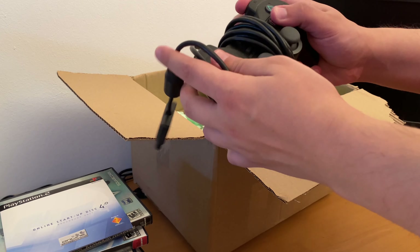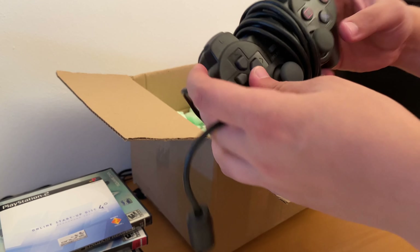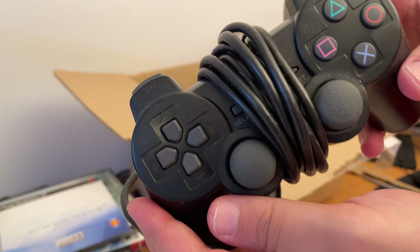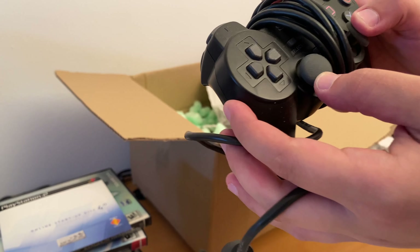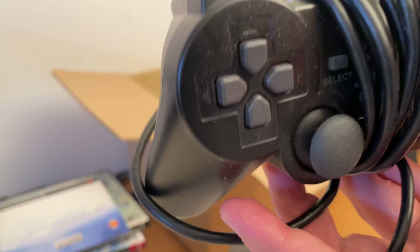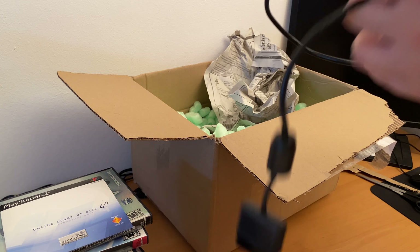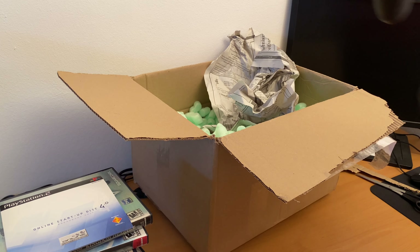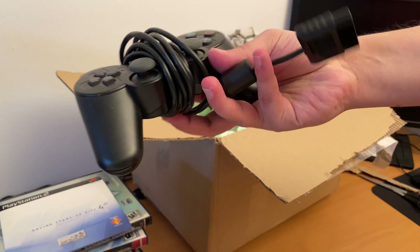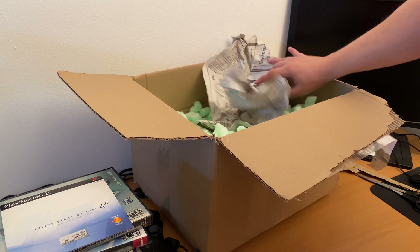This is the PS2 controller. It's dusty, you can see it's dusty, but it's in very good condition. There are no flaws on the analog stick — it seems fine. Of course I have to test everything, but the guy seems very nice and I don't think he scammed me. The games are in very good condition.